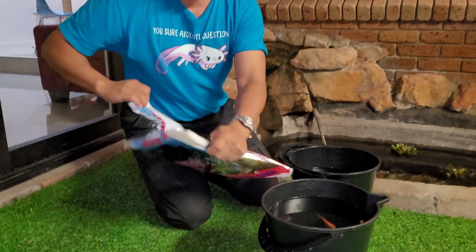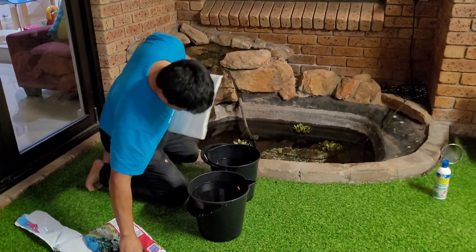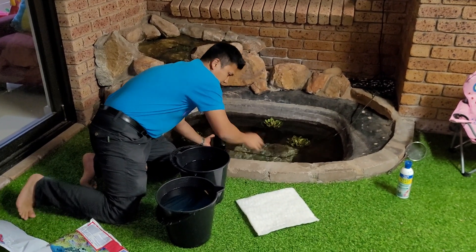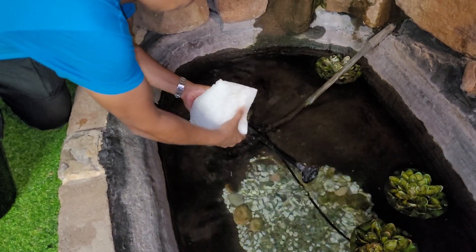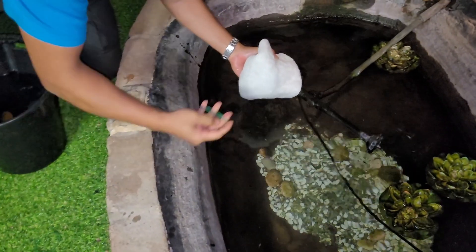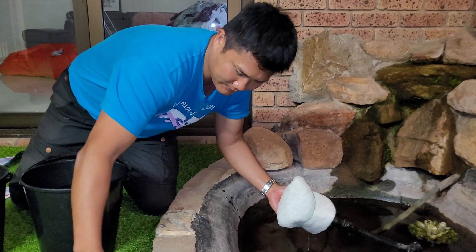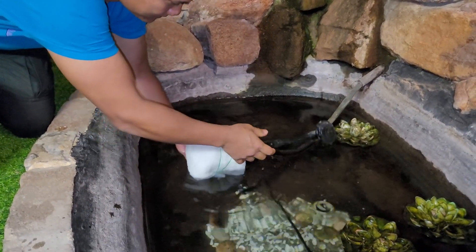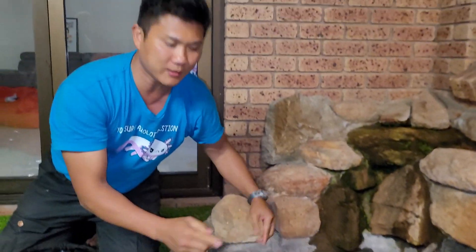What we'll do is take out the filter and use rubber bands to wrap the polyfilter around it. We'll see if these rubber bands will hold — looks like it'll hold — so let's put the filter back. We'll turn this on and let it run.